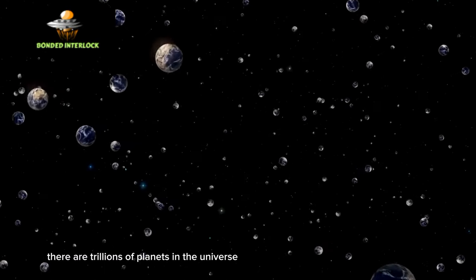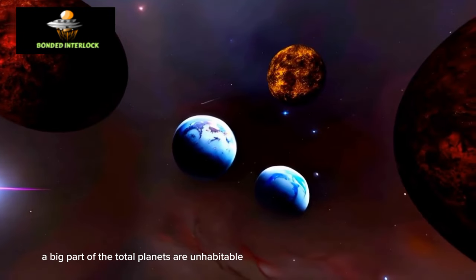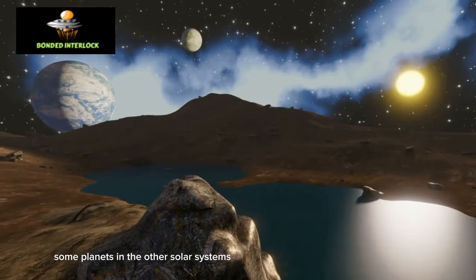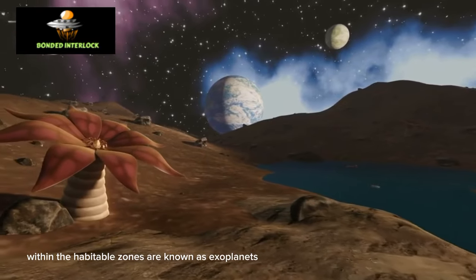There are trillions of planets in the universe. A big part of the total planets are uninhabitable, but there are billions of planets that are habitable out there. Some planets in other solar systems within the habitable zones are known as exoplanets.